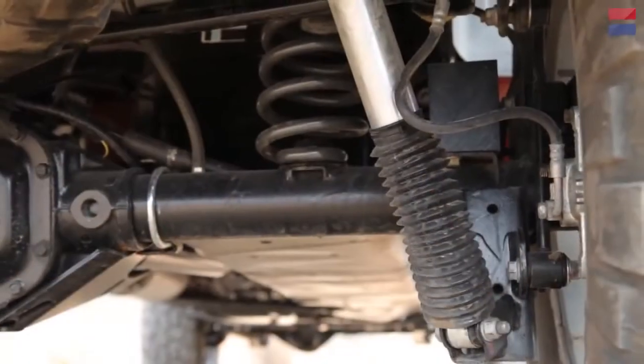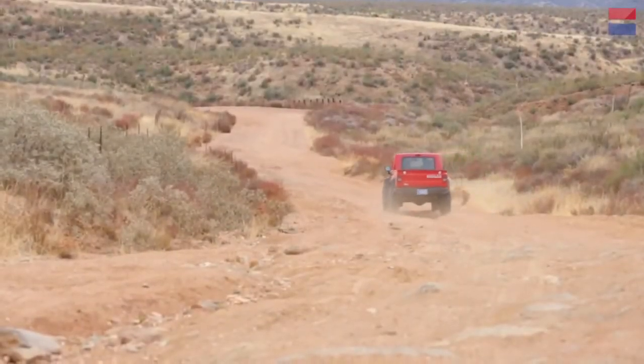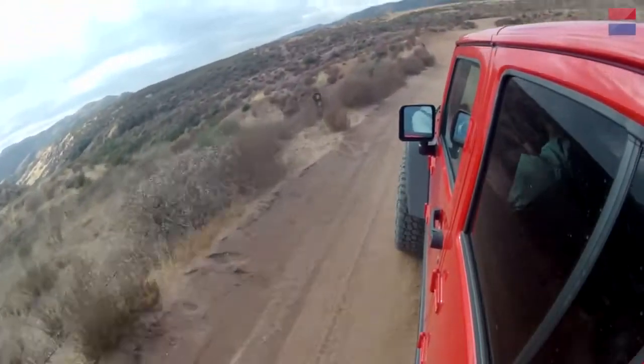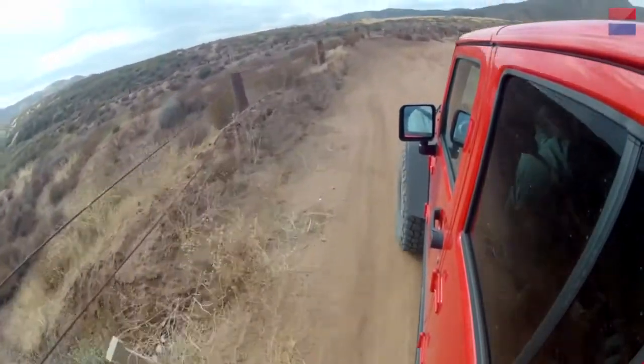The suspension is unique because we have the same guys who designed the factory suspension helping us design our suspension. We've really improved both in handling, load-carrying capability, and safety — those are the important things for an Overlander.